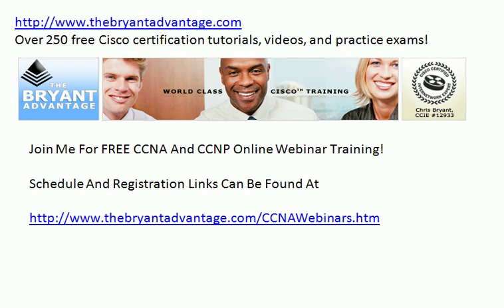Thanks for taking just a few minutes out of your day to watch this video. I'm Chris Bryant, CCIE number 12933, and I'll see you at the webinars.